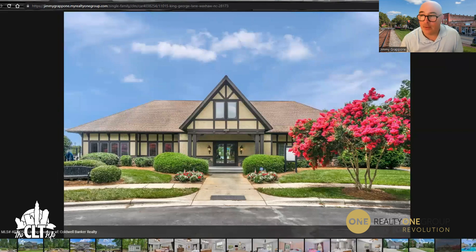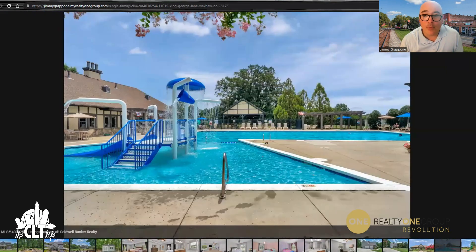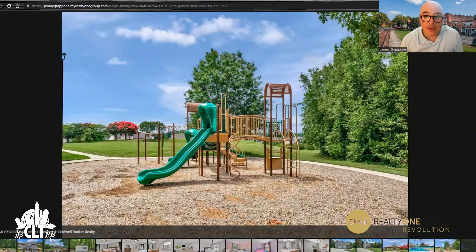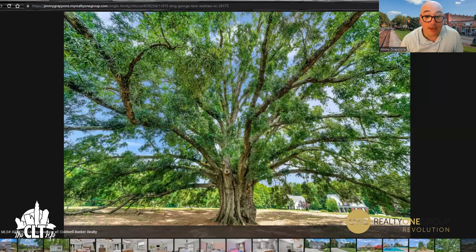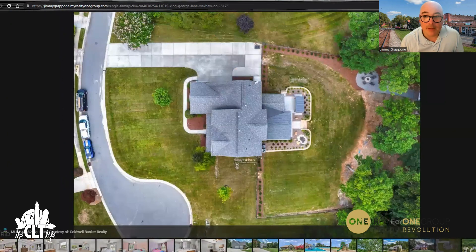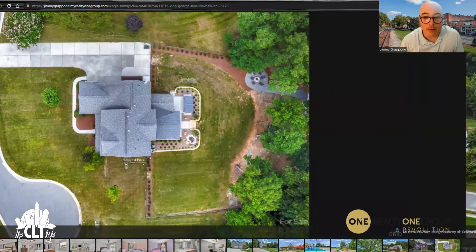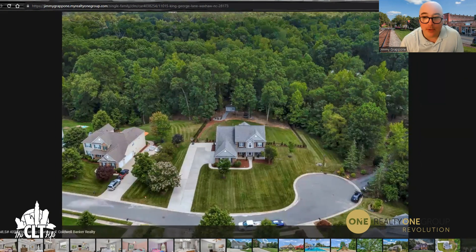Okay, cool — this is in The Reserve subdivision, by the way. Now we're going to take a look at the clubhouse, the pool, playground, and this beautiful tree. Another overhead shot — and this is a nighttime shot as well. That's gorgeous, isn't it? Another overhead so you can see the whole property. That explains why it's such a large lot on the side — it is at the end of the cul-de-sac. Beautiful, beautiful property.